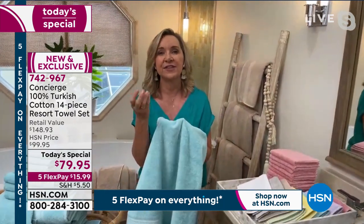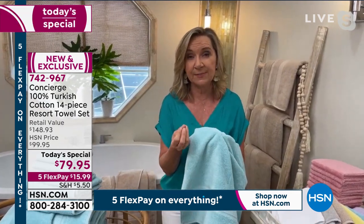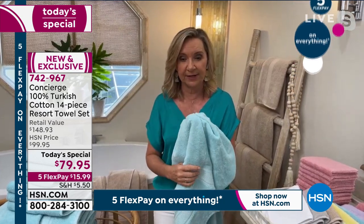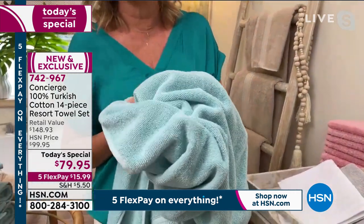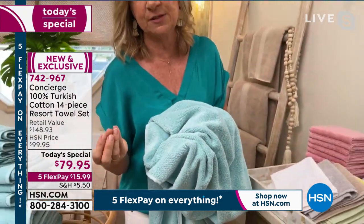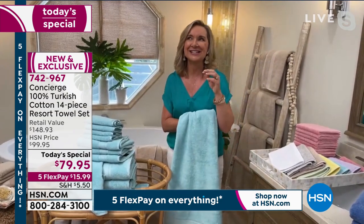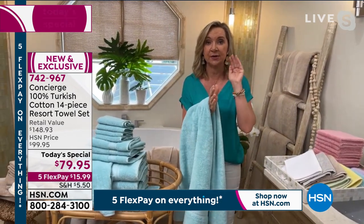Think of Turkish cotton in towels the way you think of Egyptian cotton for sheets — absorbent and long-staple like Egyptian cotton, but it doesn't hang onto moisture the way an Egyptian cotton towel does. These are quick-drying but very moisture-absorbing. The gram weight is 590, and luxury towels are anywhere from 400 to 600 grams per square meter.